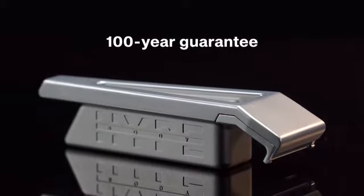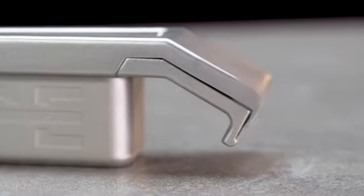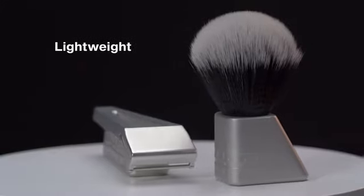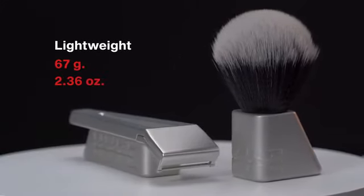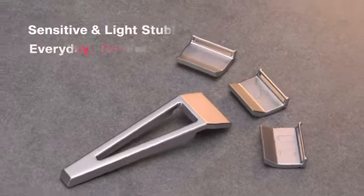With its 100-year guarantee, your Hype Body will keep looking good for generations. Immediately transform your shaving experience without the learning curve. Hype Body is just as light as your plastic cartridge razor, and its cutting-edge ergonomic design does away with the guesswork and skill involved in using a safety razor.